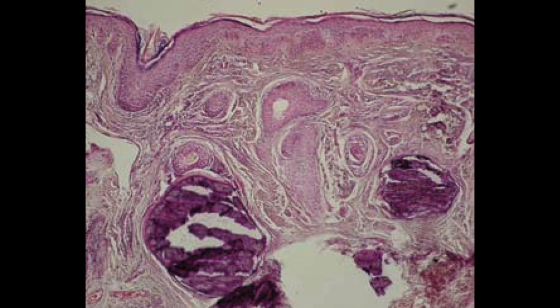Calcinosis cutis can be diagnosed on a skin biopsy — you're going to see these large amorphous blue crystalline structures. In contrast, with milia you're going to see a large cyst, and with osteoma cutis you're actually going to see evidence of bone in the skin.